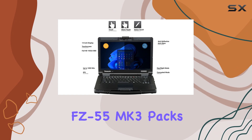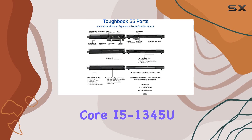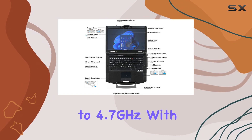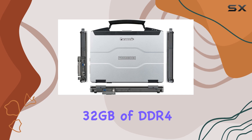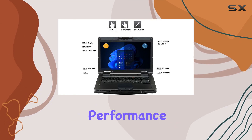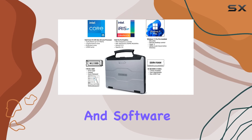Under the hood, the FZ-55.3 packs a powerful punch with its Intel Core i5-1345U vPro processor, which can reach speeds of up to 4.7GHz with Turbo Boost. Combined with 32GB of DDR4 RAM and a 1TB Opal NVMe SSD, this laptop ensures lightning-fast performance and seamless multitasking, making it an ideal choice for video editing, graphic design, and software development tasks.